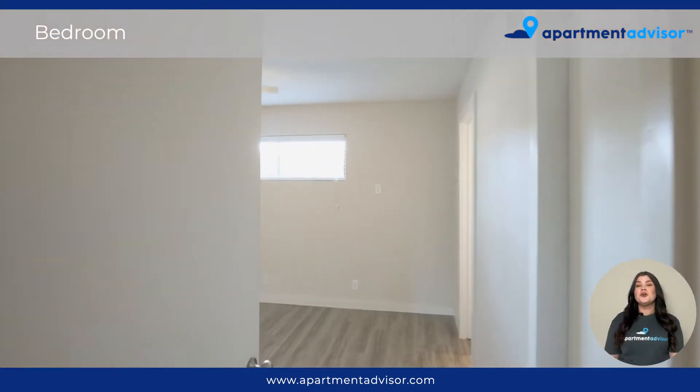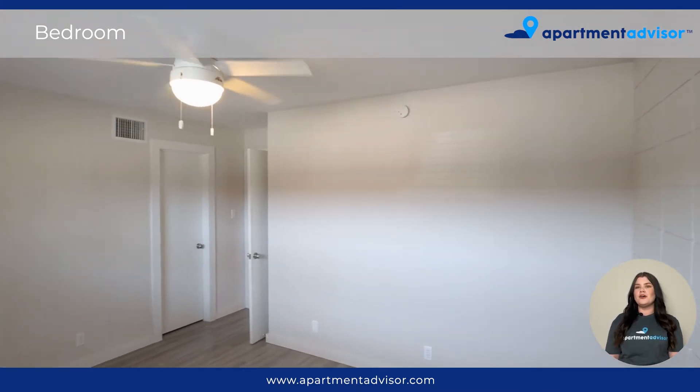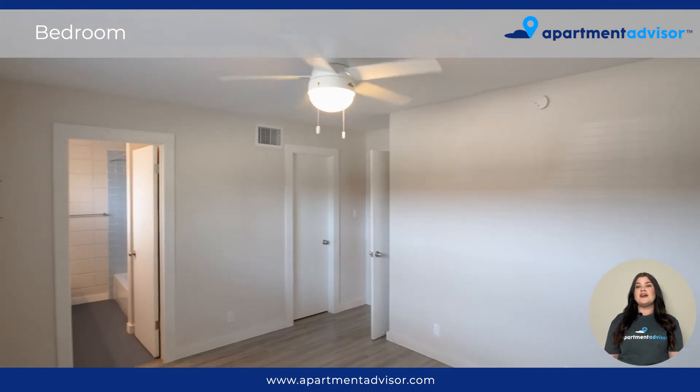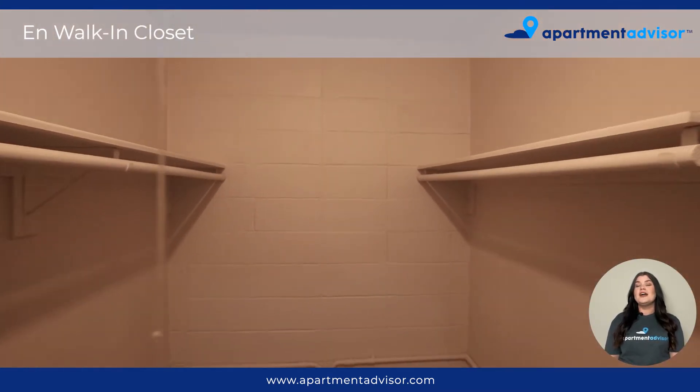Let's head into the bedroom, where the beautiful plank flooring continues, and we are met with a great above-the-bed window. We also have a ceiling fan with overhead lighting, another block style accent wall, and a small closet.